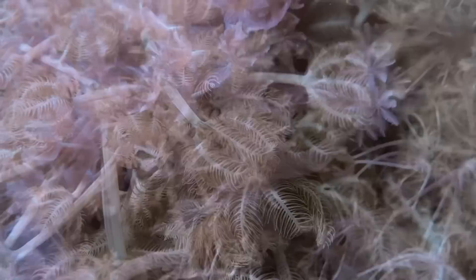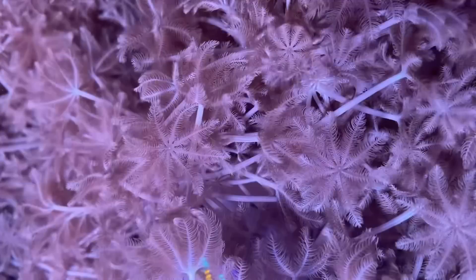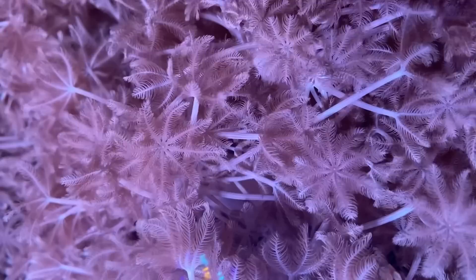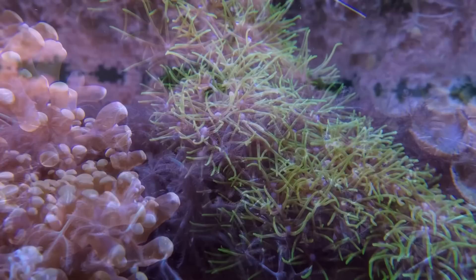Naturally whenever corals are being sold in bulk to a shop there is less profit for the seller, however this is far easier than having loads of people come to your house and selling them individually, so you need to decide what's important to you. Generally within a month your little Xenia frags will have doubled in size. I leave mine to grow out of control in an isolated section of the coral farm and just put frag plugs near them, which they eventually spread onto, and then I can easily remove them whenever someone buys.